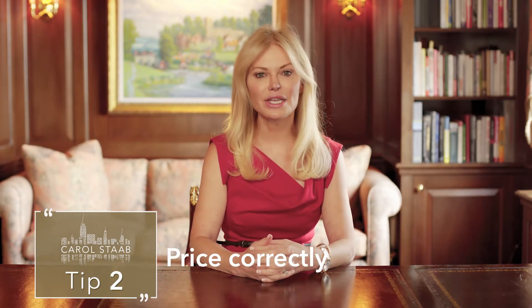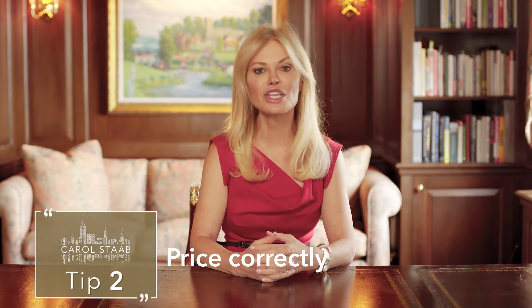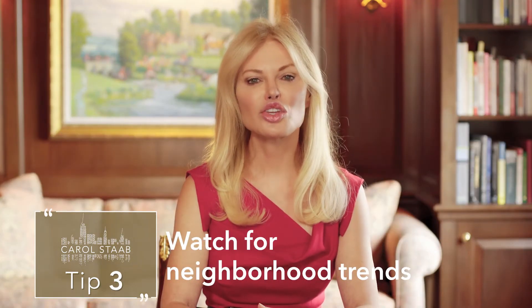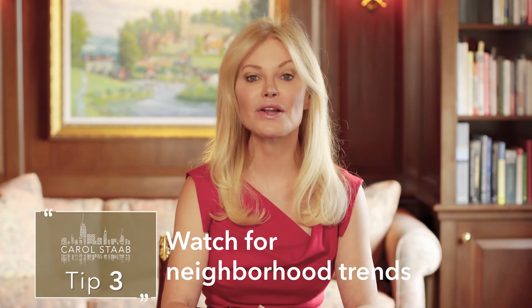Tip number two: price correctly. Correct pricing from the start is crucial, especially in markets where listings take longer to sell and listing discounts are steeper. Tip number three: watch for neighborhood trends. Are you selling in a neighborhood where there is a growing share of new developments or new amenities in the area?